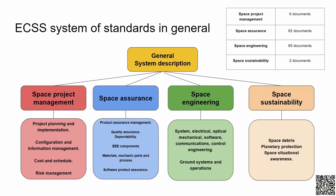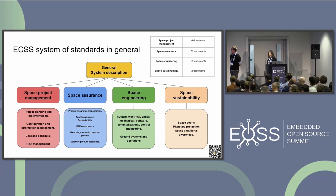The total count of standards: space management has 6, space assurance has 62, space engineering has 65, and space sustainability has 2 documents. Because there are so many standards, we decided to select only the ones we need for our project. We set up rules: we need to use requirements focusing on software engineering and I/O communication, and we can definitely exclude documents focusing on materials, mechanisms, and optical topics.